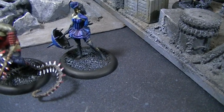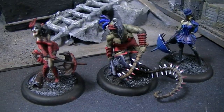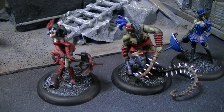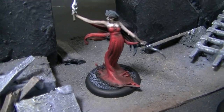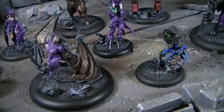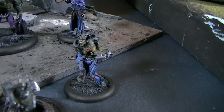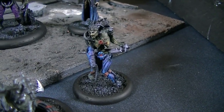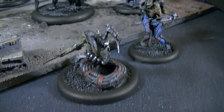And you've got like steampunk zombie dominatrix prostitutes. I don't know what's going on with this gal, but that is a great figure. Some of them are a little hard to put together — they have some wonky pieces — but for the most part they're extremely well sculpted, well executed, very evocative.